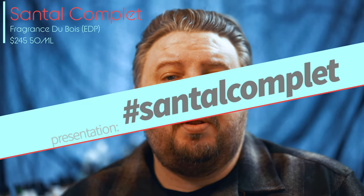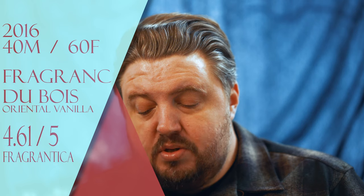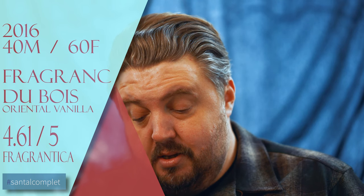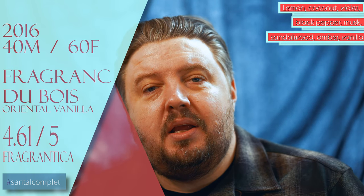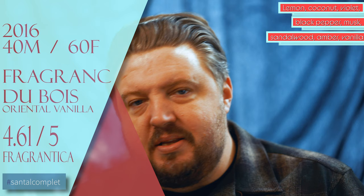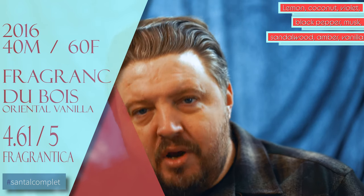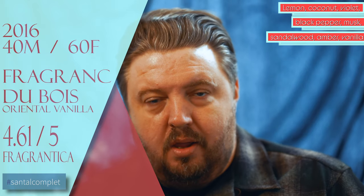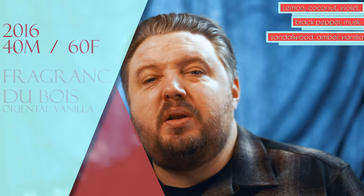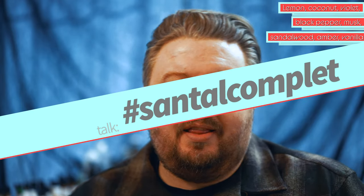Santal Complete by Fragrance Du Bois — $245 for 50ml eau de parfum, launched in 2016. I'll go 60% feminine, 40% masculine on this one. Billed as an oriental vanilla, rated 4.64 out of 5 on Fragrantica. Notes include lemon, coconut, violet, black pepper, musk, sandalwood, amber, and vanilla — basic notes but top-notch ingredients. I don't know where the patchouli one went wrong because good patchouli can be very good. This is my third time wearing something from the house.